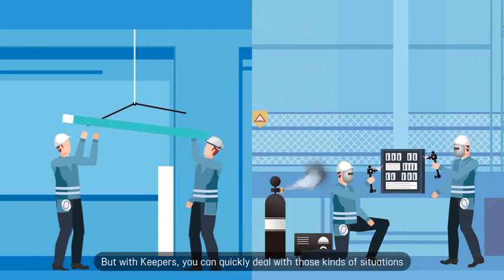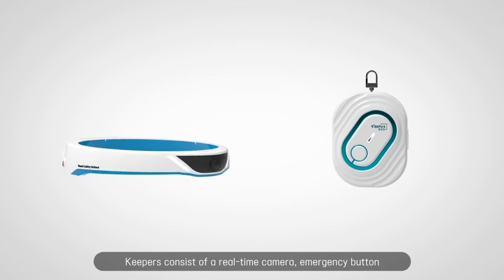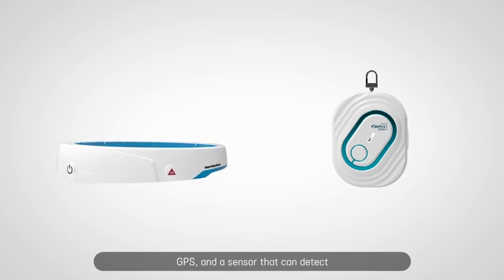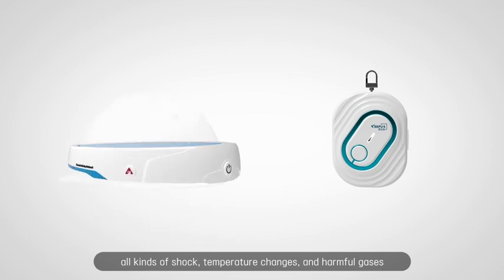But with KeePers, you can quickly deal with those kinds of situations. KeePers consist of a real-time camera, emergency button, GPS, and a sensor that can detect all kinds of shock, temperature changes, and harmful gases.